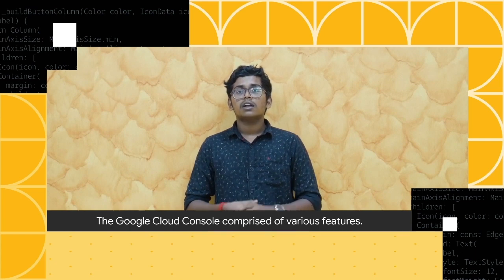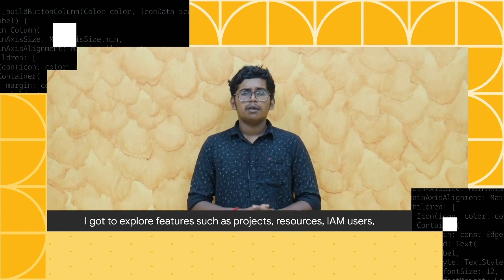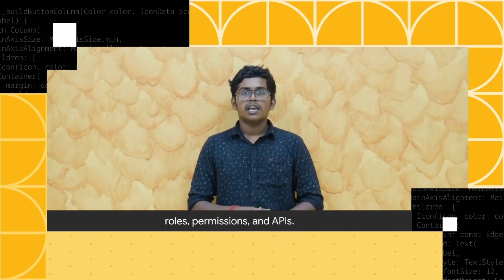The Google Cloud console comprised of various features. I got to explore features such as projects, resources, IAM users, roles, permissions, and APIs.